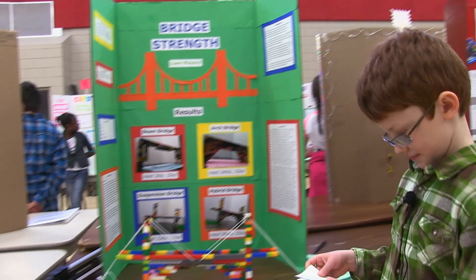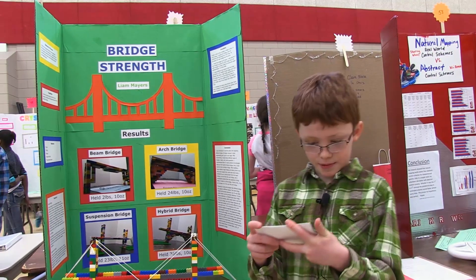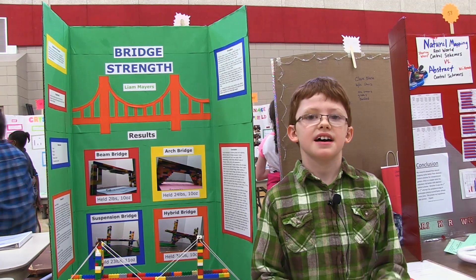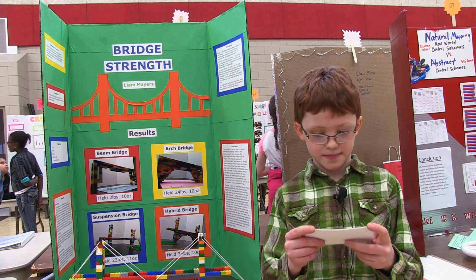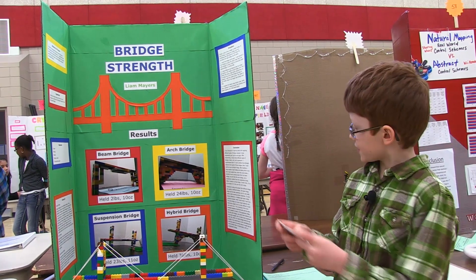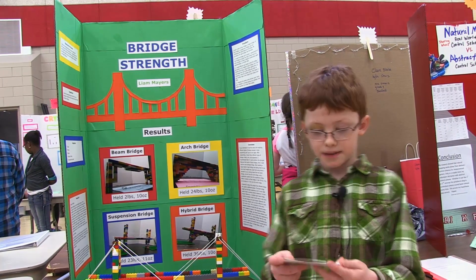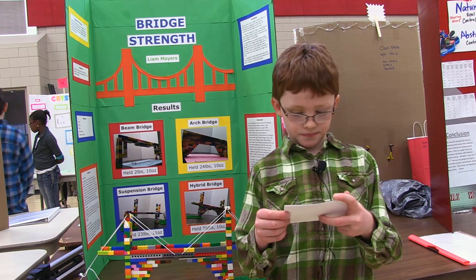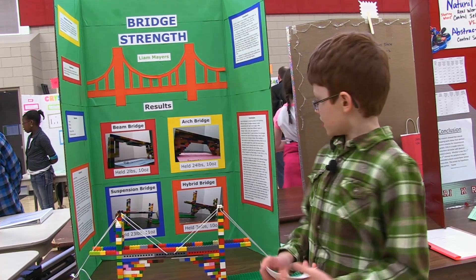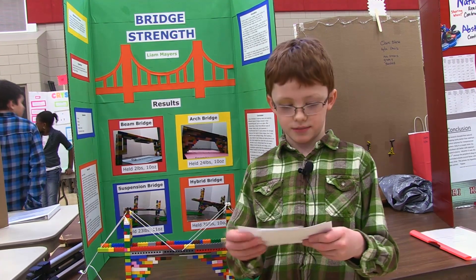My science fair project is bridge strength. I chose to do this project because I like Legos and I like engineering, and I wanted to find out which type of bridge holds the most weight. I also made a bridge combining the best features from all the other bridges to make a hybrid bridge, and that bridge held the most. I think my hybrid bridge would be effective in the real world.